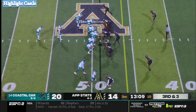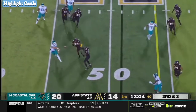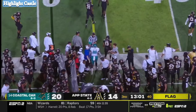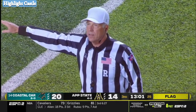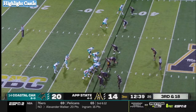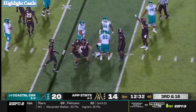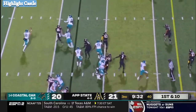Best third-down team in the country. McCall off play action, pumps, gets rid of it, and it's caught — looks to be a little short. Pass interference, offense number six, 15-yard penalty, replay third down. And McCall taken down after a pick. First down.